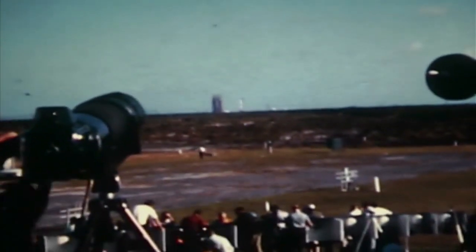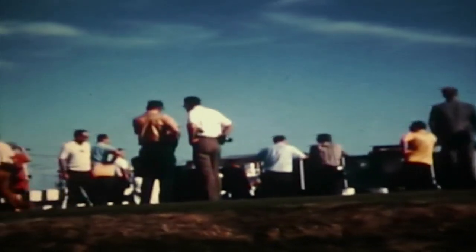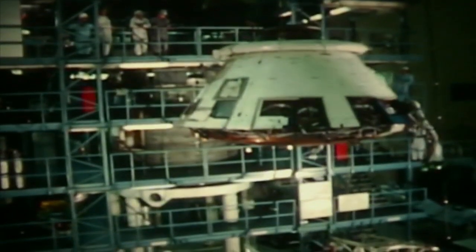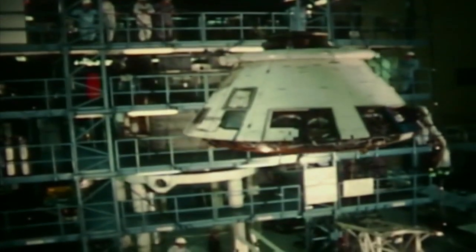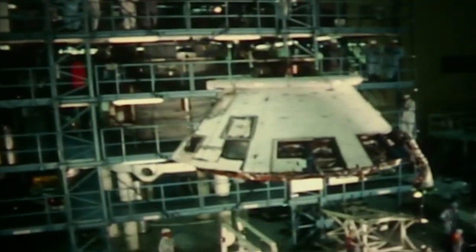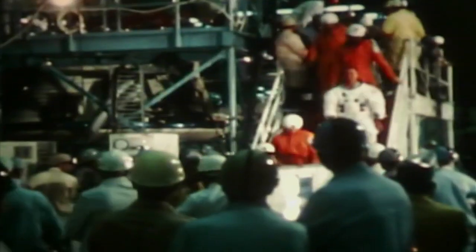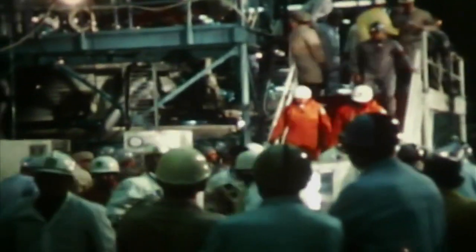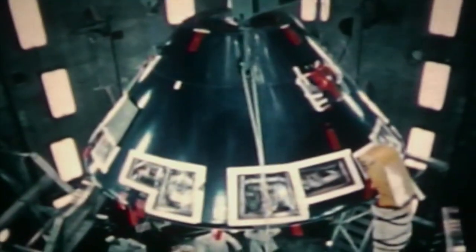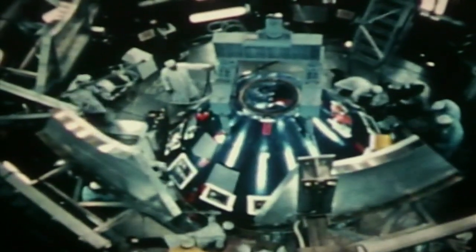Apollo spacecraft 101, mounted on top of a Saturn 1B launch vehicle, stood ready on launch pad 34 of the Kennedy Space Center. The Apollo 7 command and service modules finished systems checks in Downey near the end of April 1968, at the North American Rockwell Space Division. The flight crew of Wally Schirra, Walt Cunningham, and Don Eisele gave their crew cabin a final function test and pronounced the spacecraft ready. After delivery to the Kennedy Space Center, the spacecraft was again checked over thoroughly and verified ready for launch.